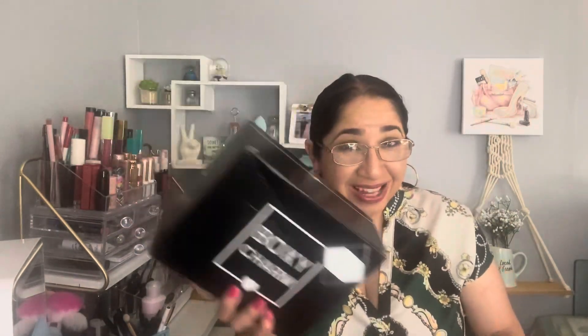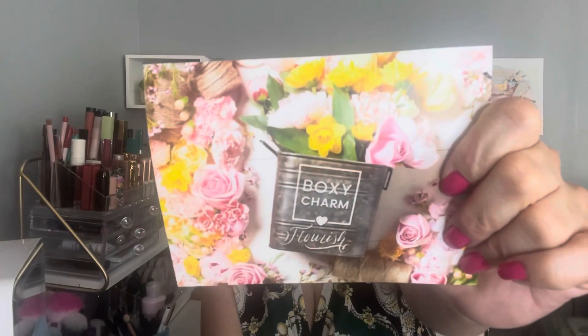If you're wondering why there's a black and white sticker on the box, it's advising that something liquid is inside. When you open the box, it says hello, Charmer. Let's see what we got this month — so excited! Like every month, there's a pamphlet. The theme for this month is Flourish, which I think is because of the spring flowers — a spring vibe.